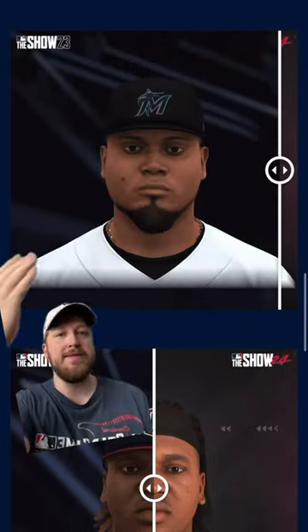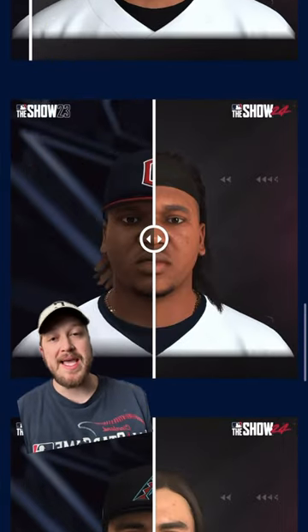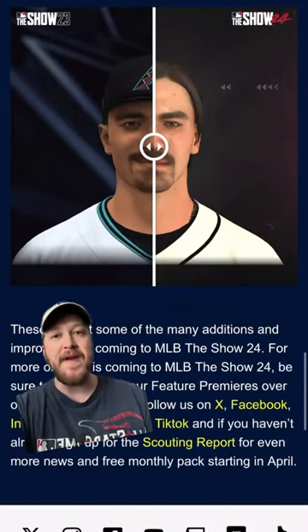There's some life in the eyes in the new version. There's nothing behind those eyes in the old one. Life in the eyes. I think this is a big time improvement, and again, this is the first time since MLB The Show 17 that we've had graphical updates to face models.